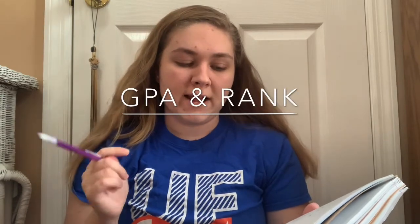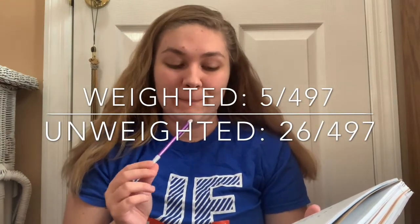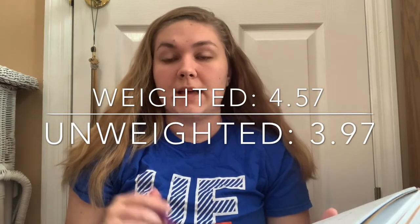Grade-wise, I'll tell you my class rank and GPA. Weighted, my rank was fifth out of 497, which I was really happy with. Unweighted, it was about 26 out of 497, which is still pretty good. My weighted GPA was 4.57 and my unweighted GPA was 3.97 at the time I applied, because I had gotten one B in a one-semester class. My GPA was definitely boosted from all the dual enrollment classes and some of the AP classes that I took.